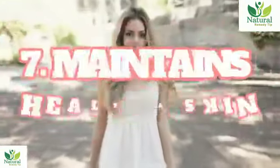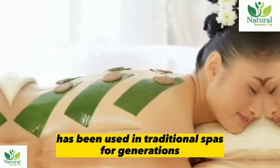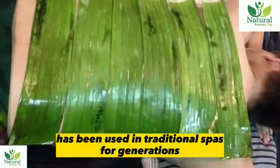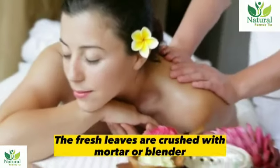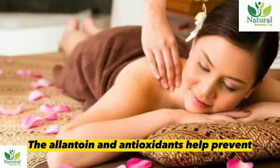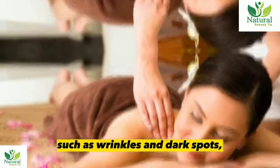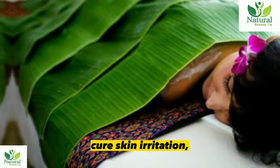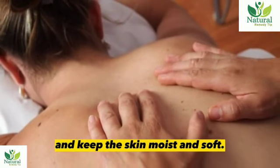7. Maintains healthy skin. One of the health benefits of banana leaves is to promote healthy skin. Banana leaf masks have been used in traditional spas for generations. The fresh leaves are crushed with a mortar or blender, then applied to the face or all over the body. The alantuan and antioxidants help prevent early aging signs such as wrinkles and dark spots, cure skin irritation, reduce acne and pimples, and keep the skin moist and soft.